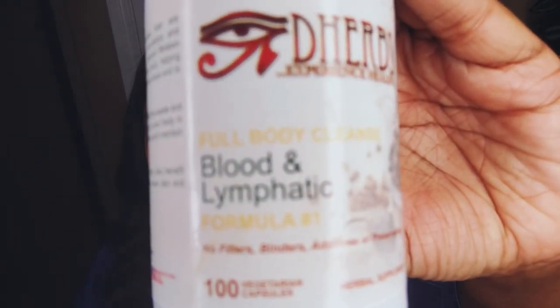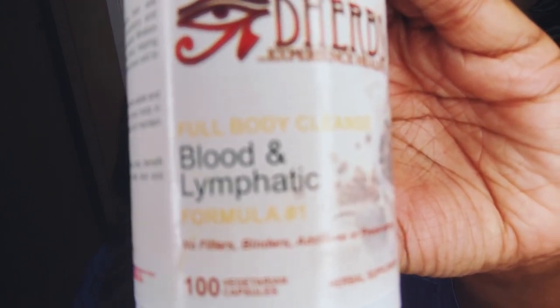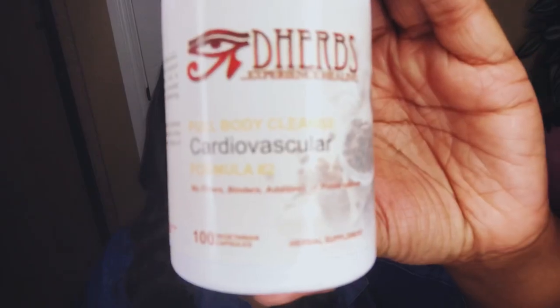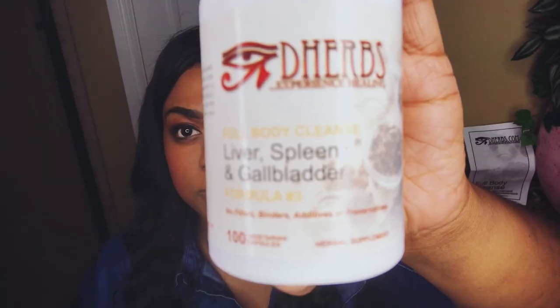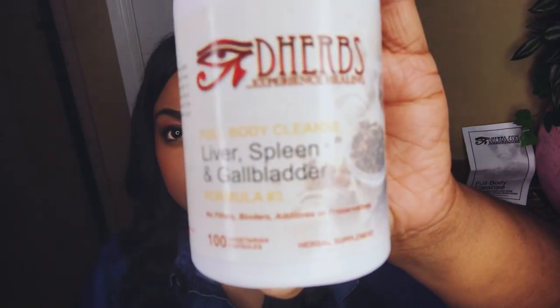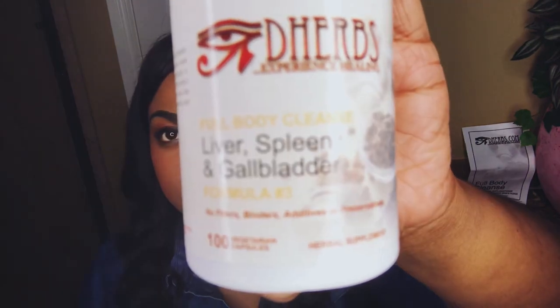Bottle number one is the blood and lymphatic. This will help filtrate your blood and lymphatic fluid, helping them function at their optimal level and retain vital nutrients. Bottle number two, the cardiovascular, will help support, maintain, and strengthen the heart and vascular system. Bottle number three is liver, spleen, and gallbladder — this will help your body's natural function of both the liver and the gallbladder, helping them to cleanse your body.